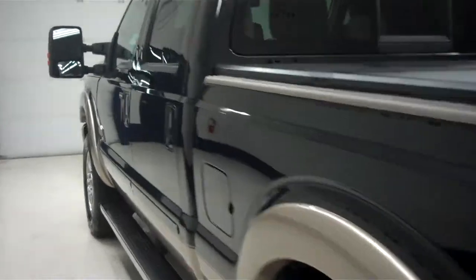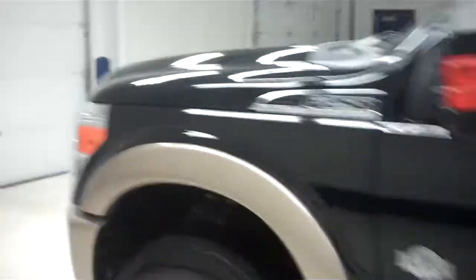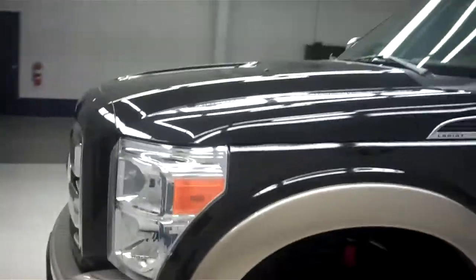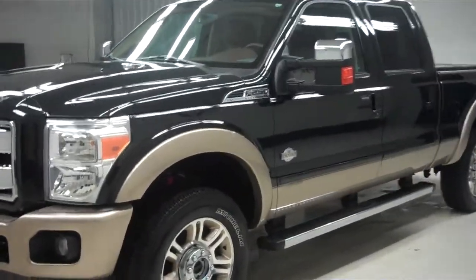We do these videos because we don't like surprises and we know you don't like them either. This way, watching the video, you'll see exactly what this truck is before you make the trip to come see it. Make sure it's exactly what you want and then you can come buy it.